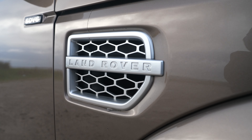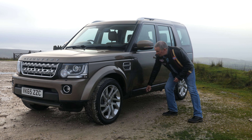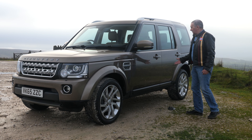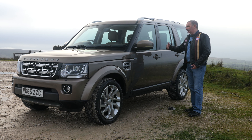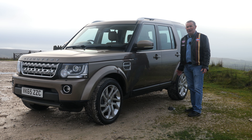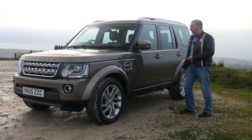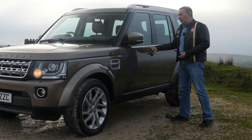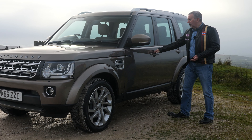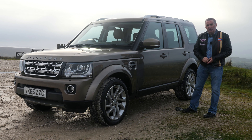Silver side vents, power-folding door mirrors, door protectors. It's got keyless entry, keyless lock, keyless go. When you leave the car, as long as you've got the key on you, just click that button. When you come back, put your hand behind the door handle and it just opens all the doors and puts the mirrors out again.